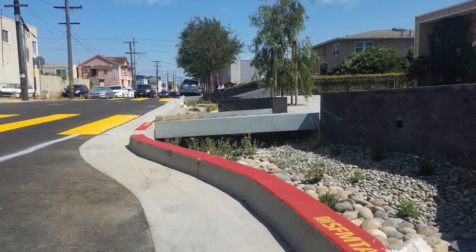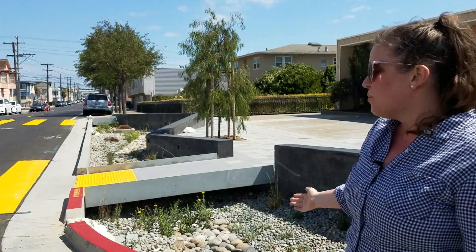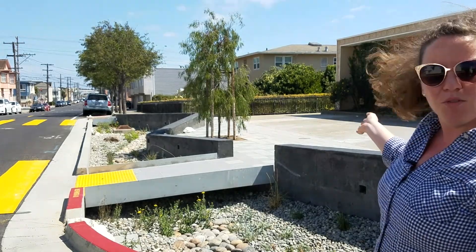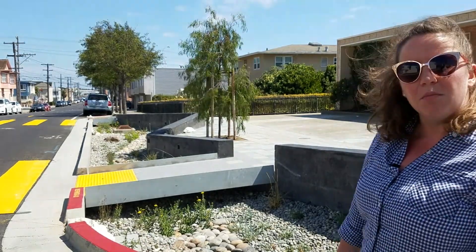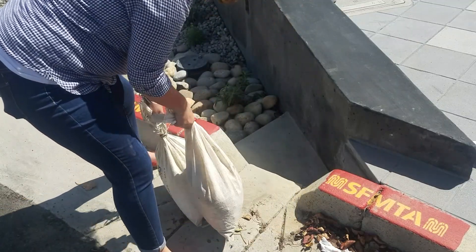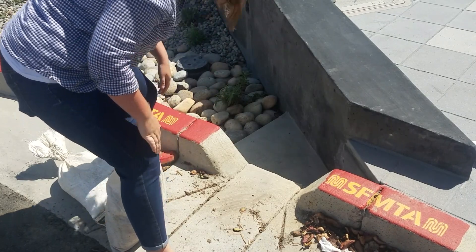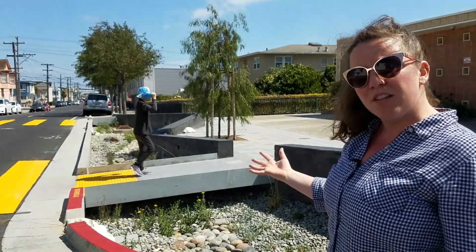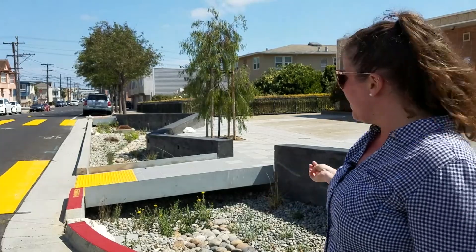Here we have bulb outs that make pedestrians more visible to road traffic and also promote drivers to slow down. And then we also have this new improved plaza that drains into this rain garden, so it's also being managed. These cutouts in the road allow for the stormwater to flow into these rain gardens where it can be absorbed and naturally filter into the groundwater table rather than go straight to our sewer system. So we're reducing the amount of water going to our system and we're cleaning that water before it goes into the groundwater table.